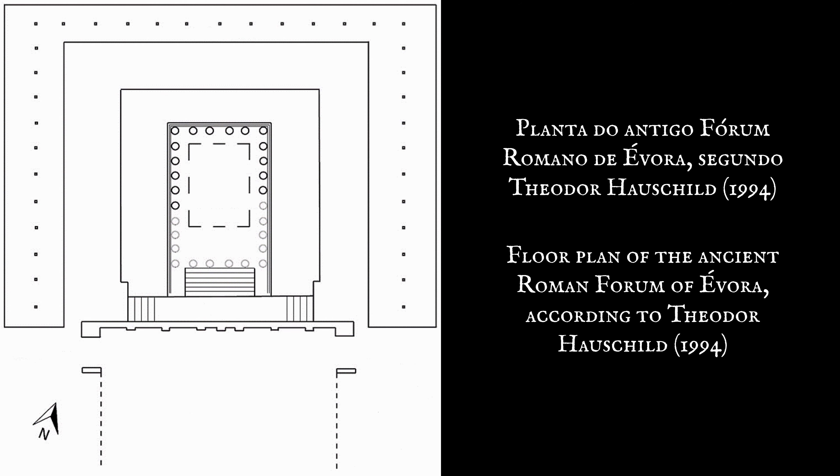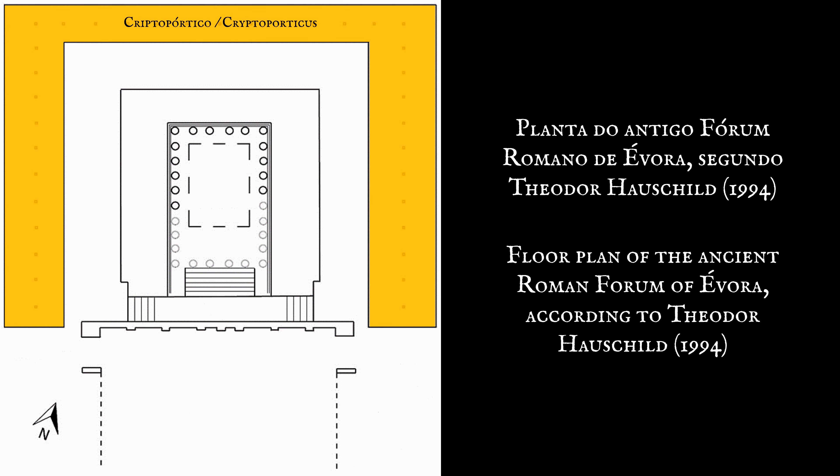O Fórum era rodeado em três lados por um criptopórtico. O acesso ao pódio do templo era feito através de uma escadaria existente do lado sul. O templo era envolvido por um tanque de água nas fachadas laterais e posterior, com uma função ligada ao recinto sagrado.